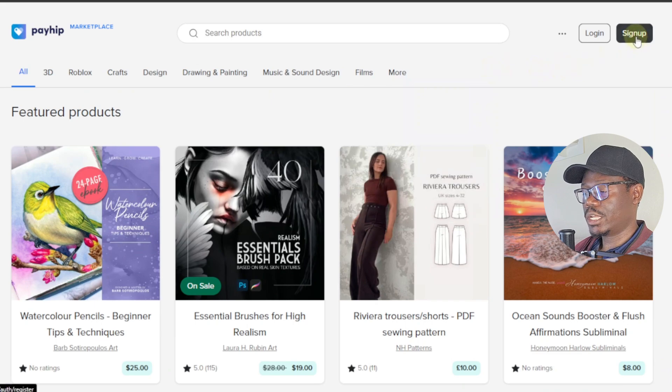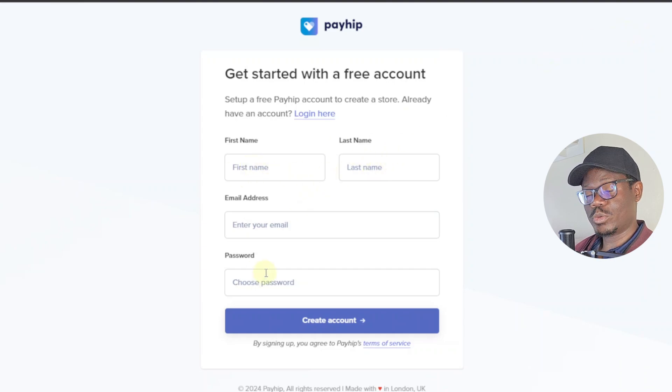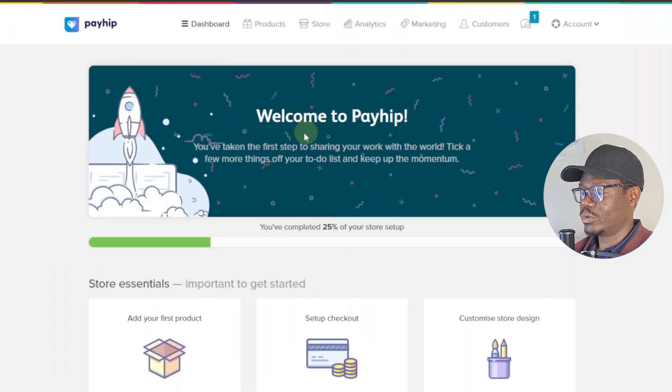The first thing you want to do is sign up. If you don't have an account or haven't used Payhip before, just sign up — enter your first name, last name, email address, and password. They'll then ask you to tell them about yourself, where you enter the name of your store. In this example, I'll be creating a store for ebook templates, so I'll just type 'templates.'